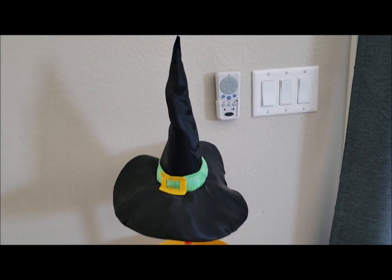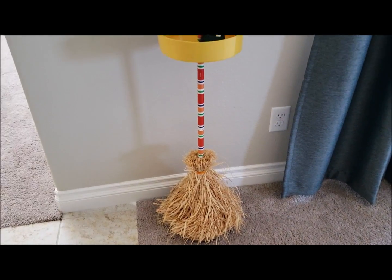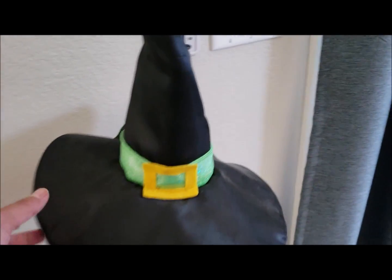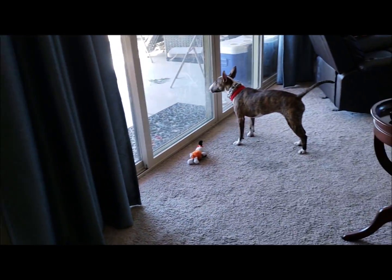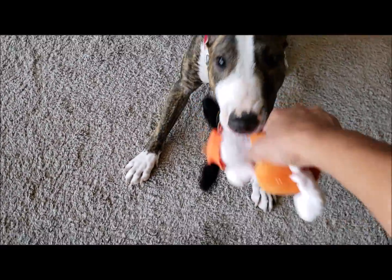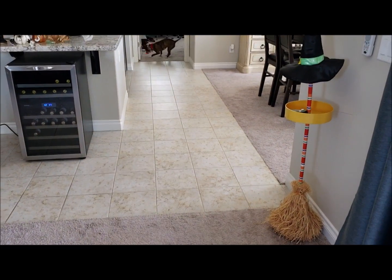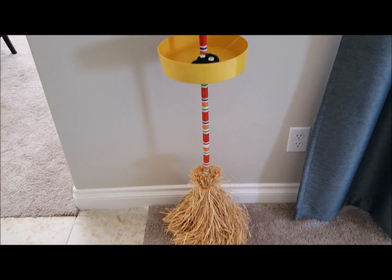First thing I have is this little witch candy broom. I've had this for so many years and it has a remote control - you can control it to walk and move around. It's very old and kind of beat up, but I'm not going to get rid of it. I've had it since my children were really small. Priscilla, give me Snoopy - ready, go fetch!